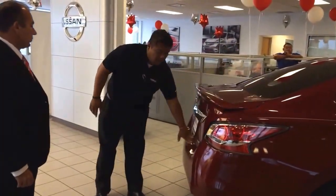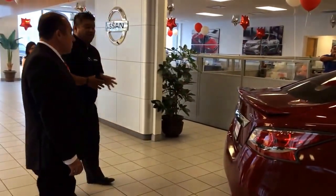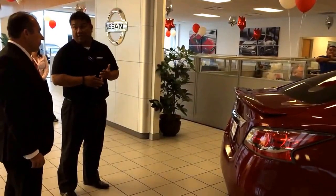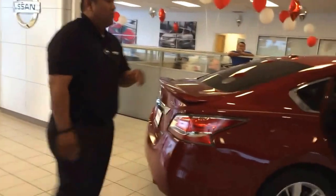Notice right here the Pure Drive emblem. Pure Drive means that this vehicle meets and/or exceeds emission standards — not just for 2014, not for 2015, but all the way to 2016.